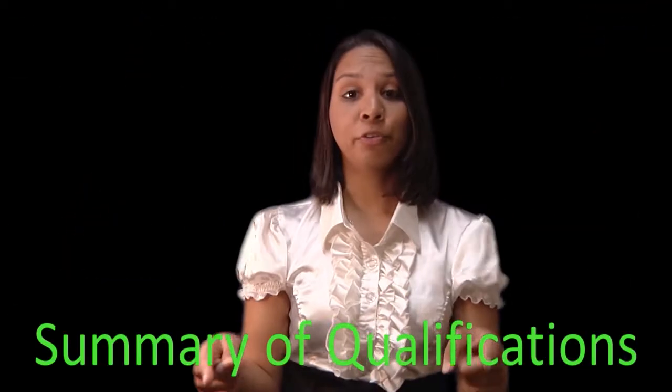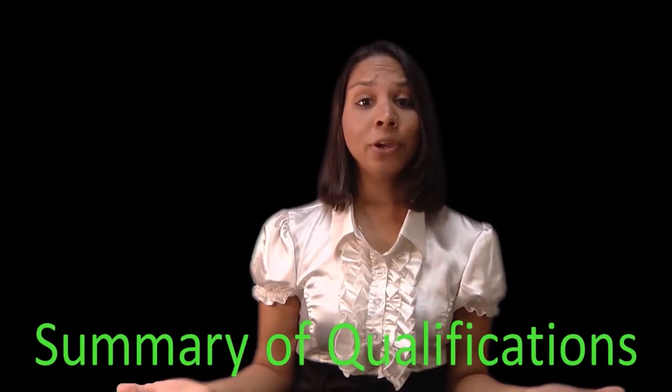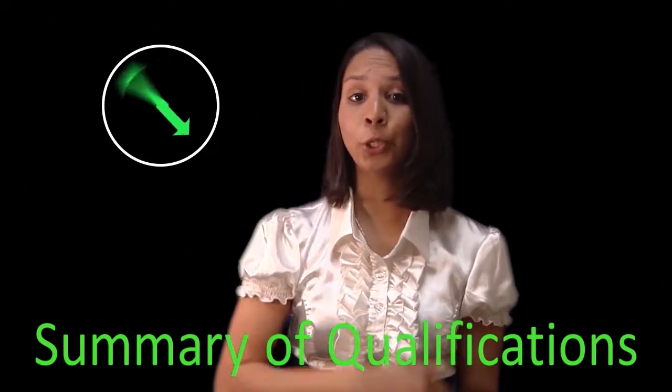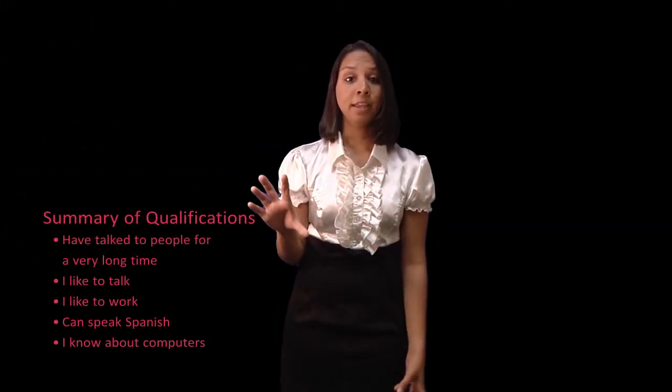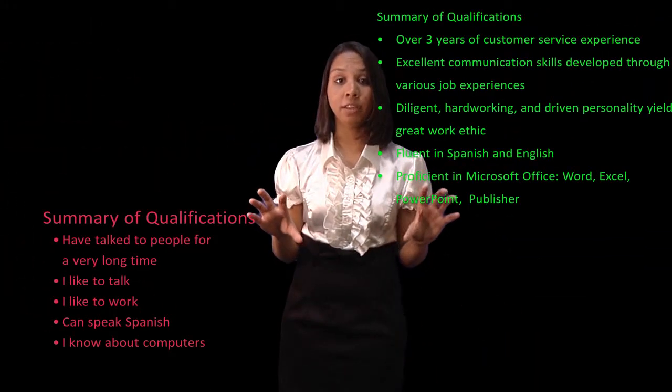Next is the summary of qualifications. The employer doesn't have that much time to look through your entire resume, so this is the section in which you can shine. Detailing your qualifications in this section is of the utmost importance. See how John had it previously worded, and see how it is now worded.